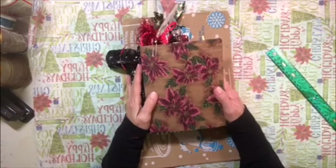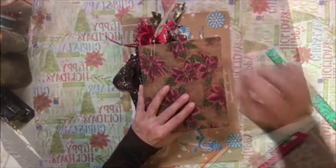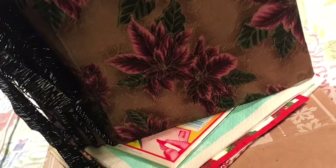So anyway, this is going to be on my Etsy shop and I hope you guys like it. Somebody will, I'm sure. Alright you guys, I'll talk to you later. Take care. Bye guys!